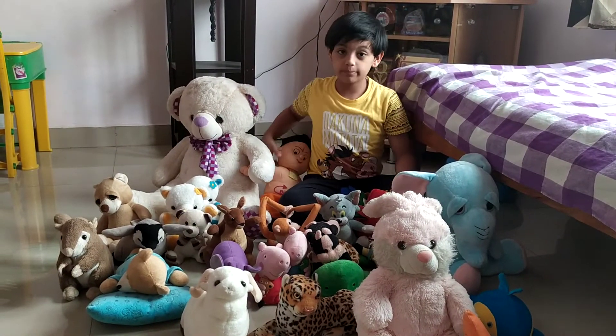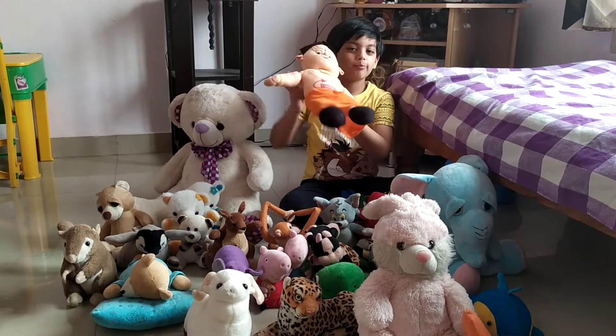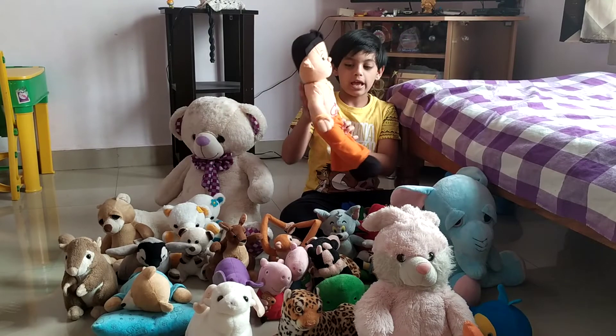I was a big fan of Chota Bean when I was little, and my grandmother brought this bean from Kashi.